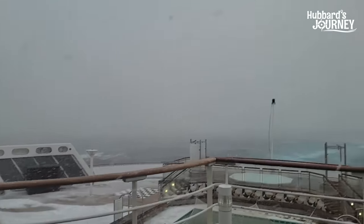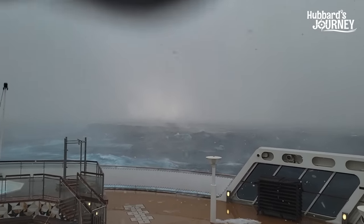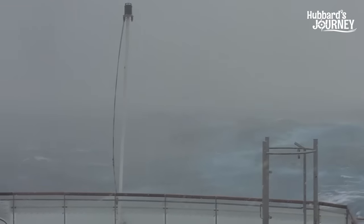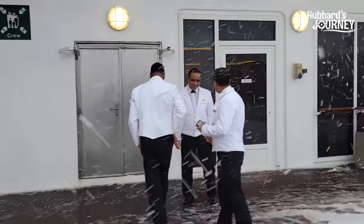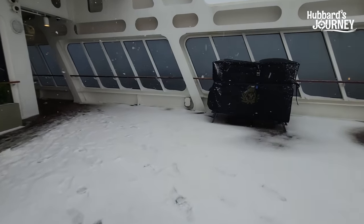The waves out back here are unbelievable. It is crazy out here. We have hit one storm after another, and you can see we've got people who have probably never seen snow.